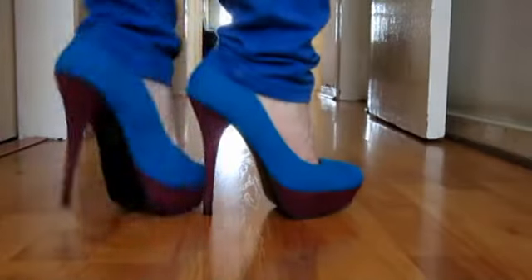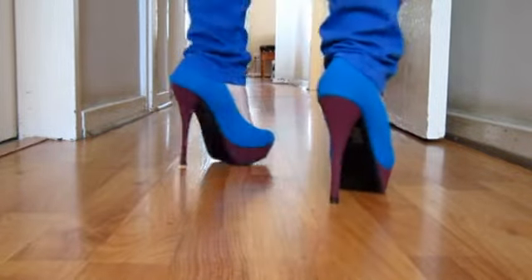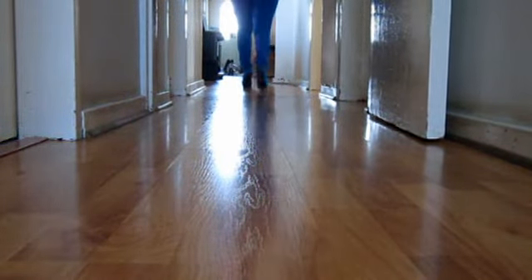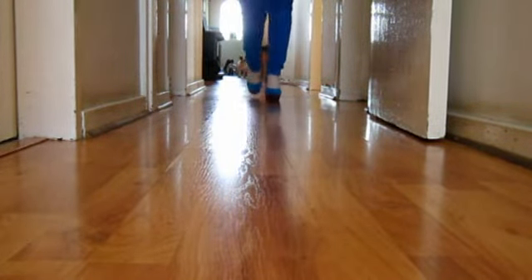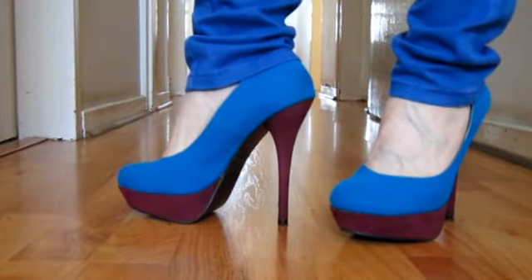So that was my shoes for today. Now you can watch me walk in them. Cheers for now, home girls! Bye!